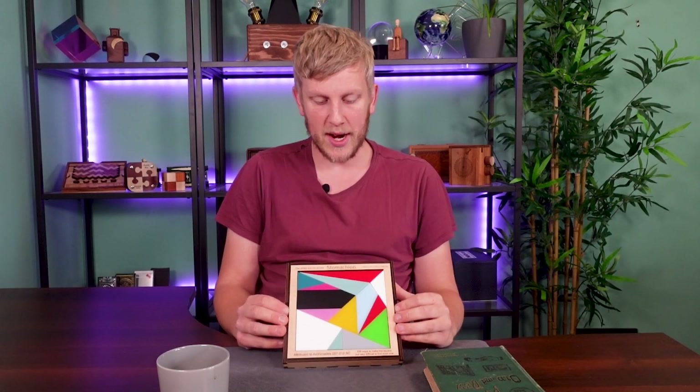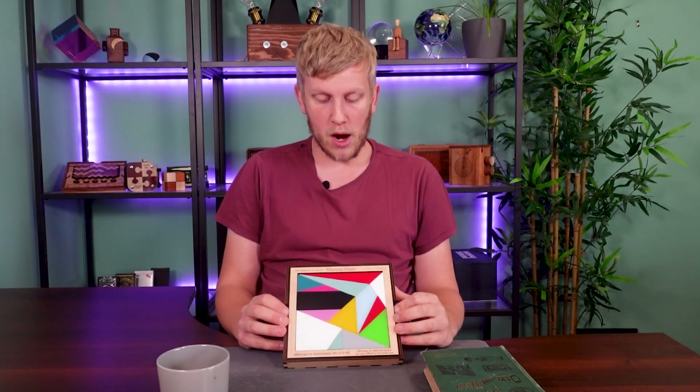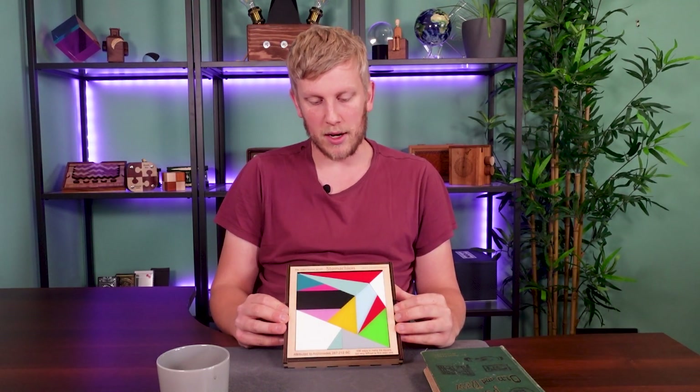Introducing the world's oldest puzzle - this is the Stomachion, also known as Ostomachion and Loculus Archimedius. I really want to say Stomachion but I think the correct pronunciation is Stomachion. So this one is accredited to Archimedes who lived between 287 and 212 BC, so we're looking at over 2200 years from the inception of this puzzle. Archimedes was of course the ancient Greek inventor, engineer, astronomer, just an all-round genius.